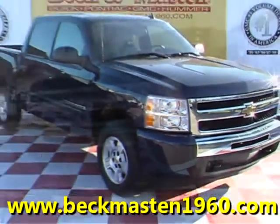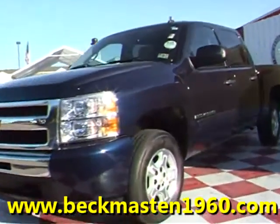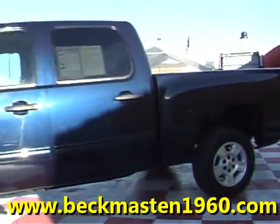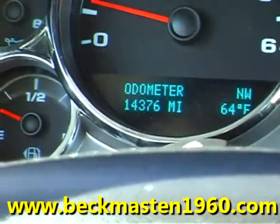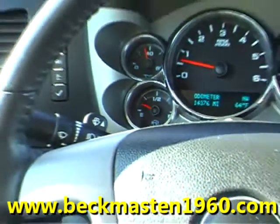Beckenmaster 1960 proudly presents this 2009 Chevy Silverado. This blue metallic Silverado is in excellent condition and features alloy wheels. It has only 14,000 miles.